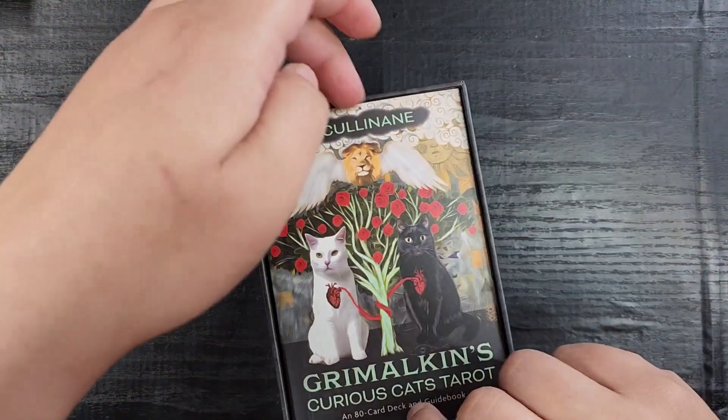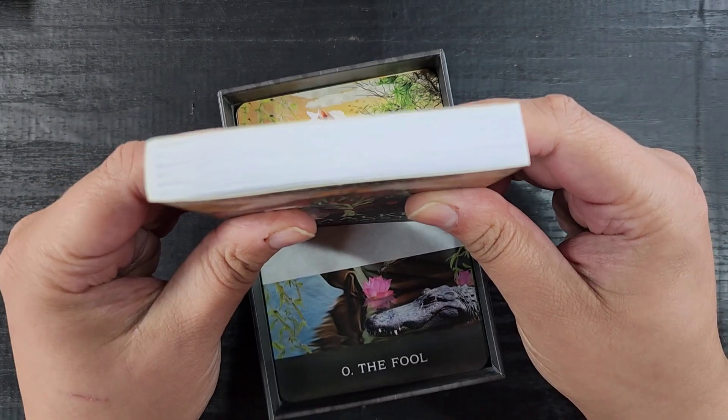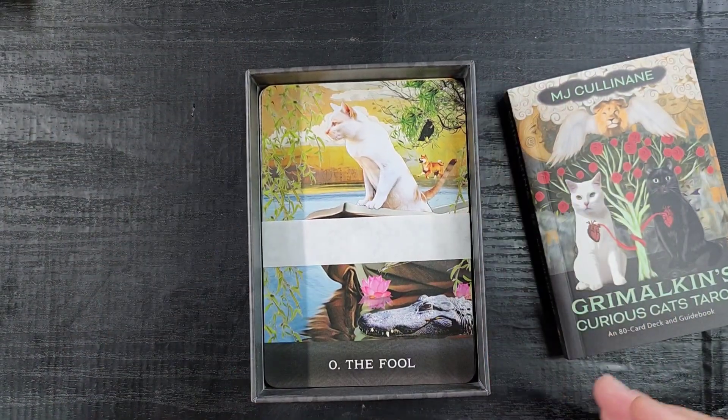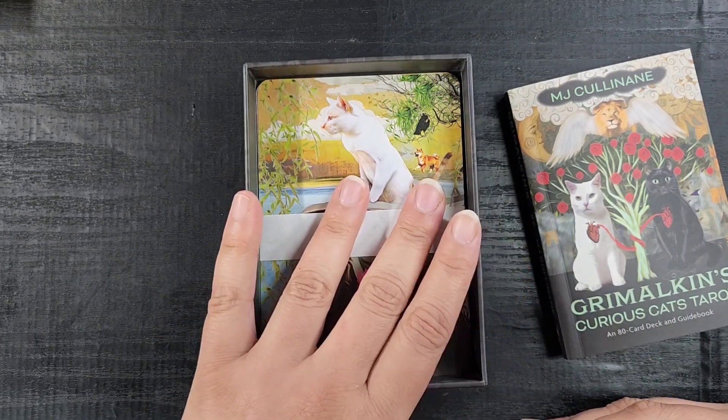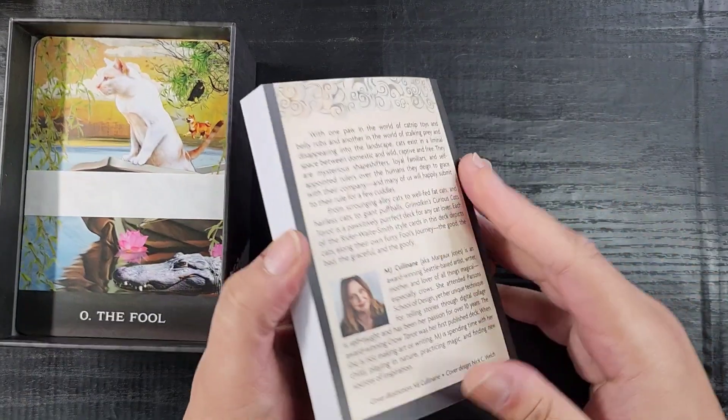It looks like we have a very substantial guidebook here — oh, that is substantial! Look at how beautiful this is. The cards fit the box, there's no wasted space — it's excellent design. I love this.